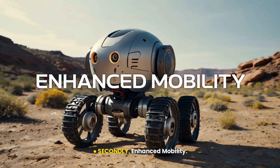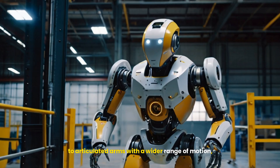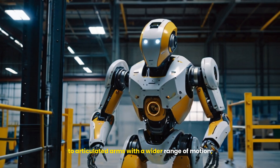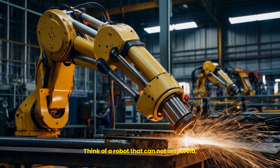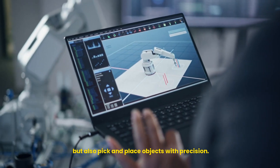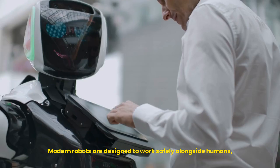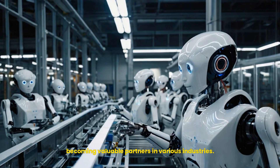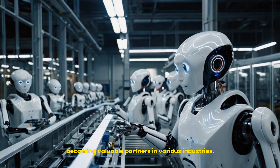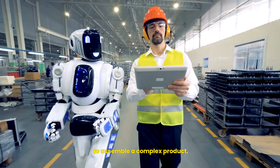Secondly, enhanced mobility. From robots with wheels and legs navigating uneven terrain to articulated arms with a wider range of motion, these machines are much more mobile and versatile. Think of a robot that can not only weld but also pick and place objects with precision. Thirdly, collaboration with humans. Modern robots are designed to work safely alongside humans, becoming valuable partners in various industries. Imagine a factory worker collaborating with a robot to assemble a complex product.